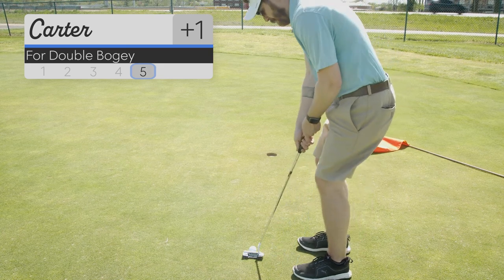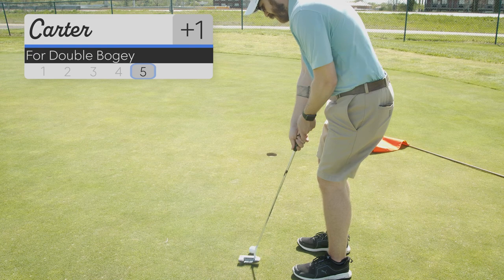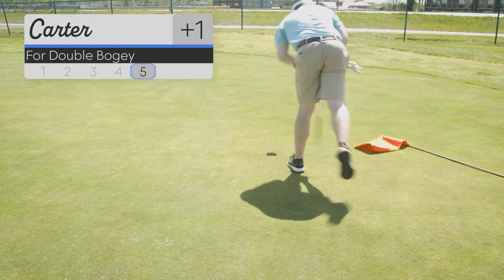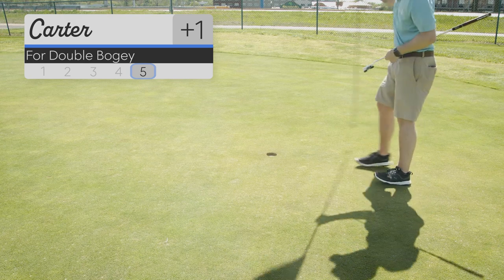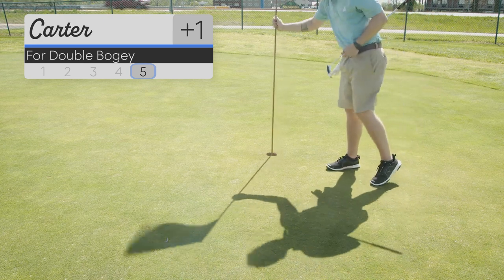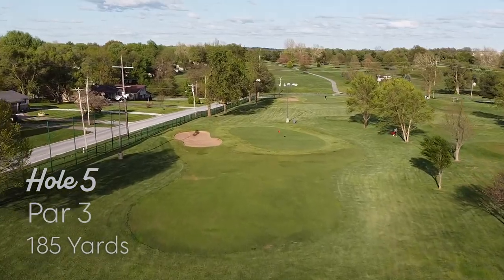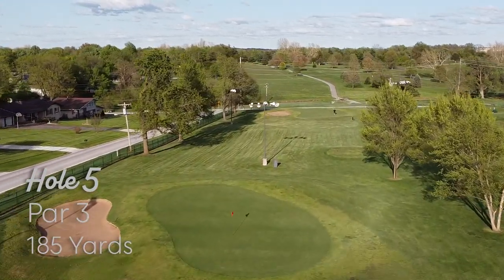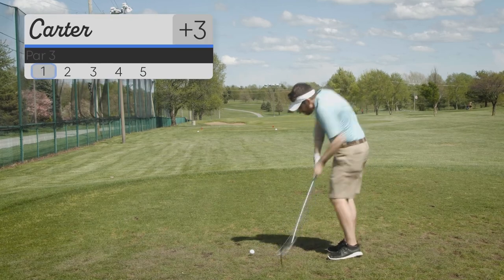I just missed it — I hit that one pretty well but this is for double bogey. I knocked that putt in and now I am at 3 over, which is a real shame. But we've got some holes in front of us, and like I said, this is a junior golf course and it is not super difficult.